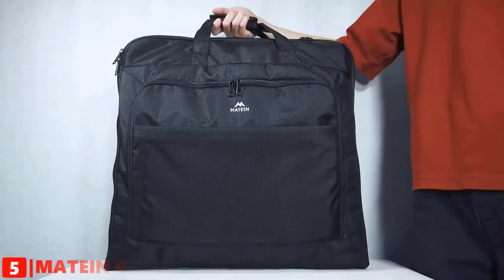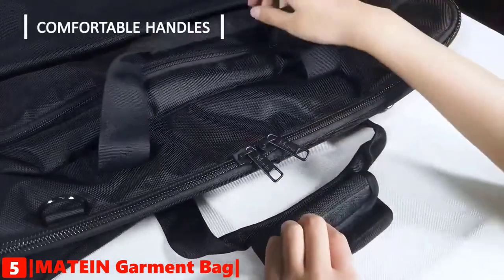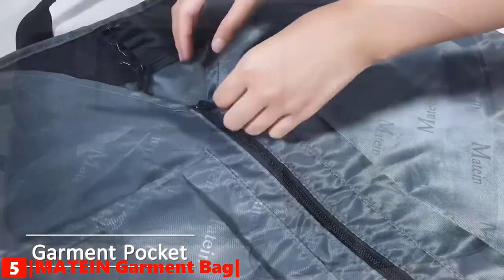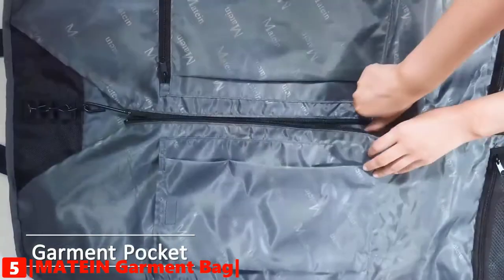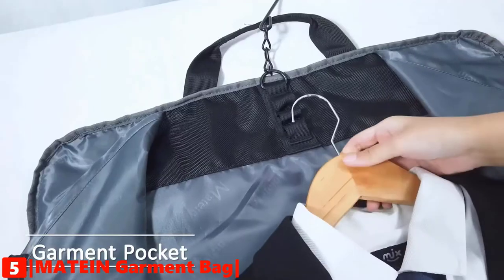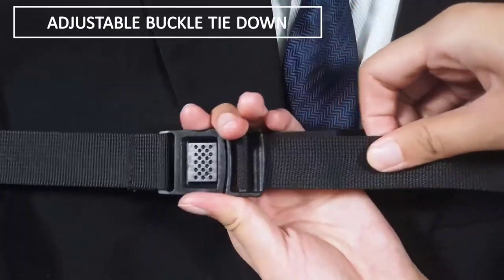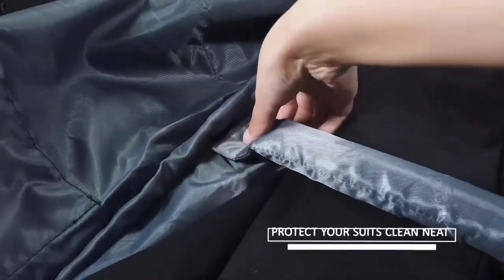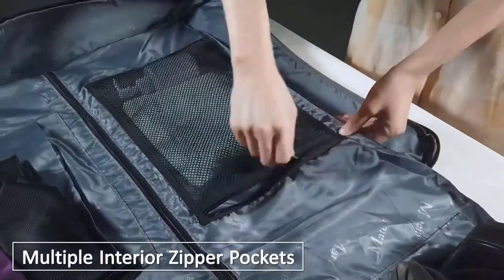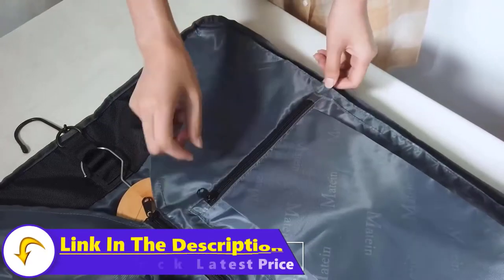The fifth product on our list is the Matine Foldable Garment Bag. This garment bag is well made of durable, water-resistant nylon fabric. This travel bag is perfect for meetings, business trips, and traveling. Its wrapped handles are convenient and comfortable for carrying. The bag's interior is large enough to hold dresses, coats, uniforms, or tuxedos. It is waterproof, foldable, and keeps your business suit well ironed and fresh.